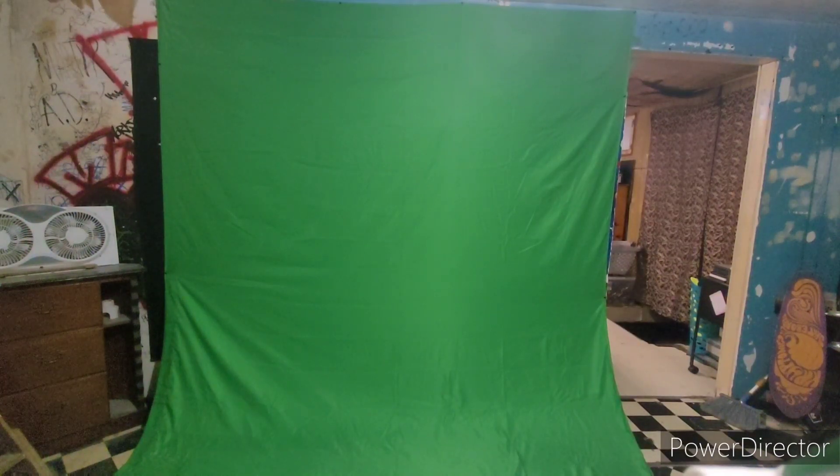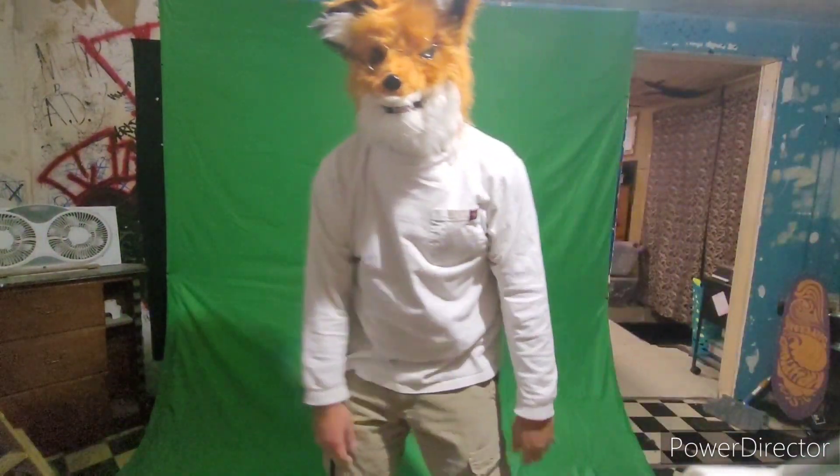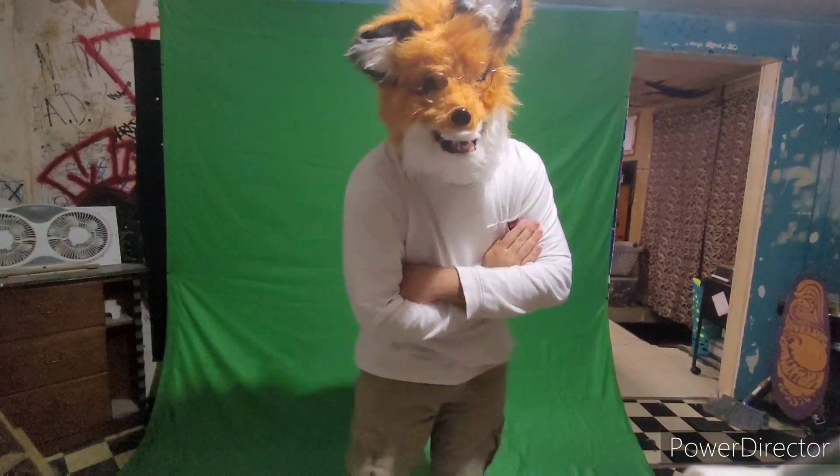Hey, you! Yeah, you! The idiot watching the television! Are you sick and tired of having a boring background all the time? Well, have I, Foxy John, got a cool thing for you.